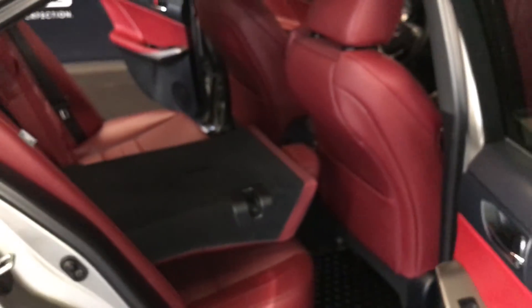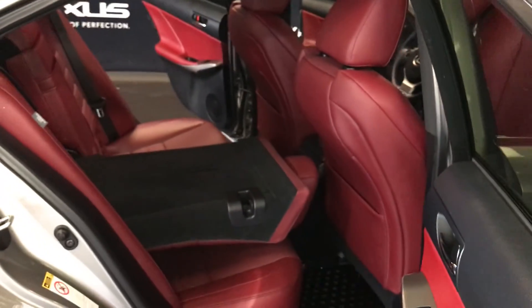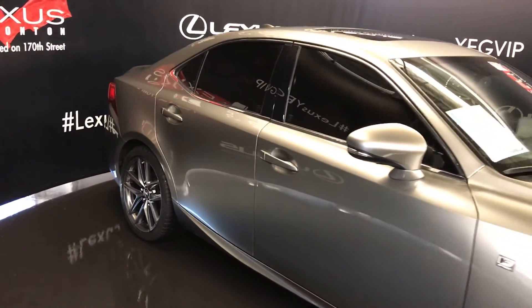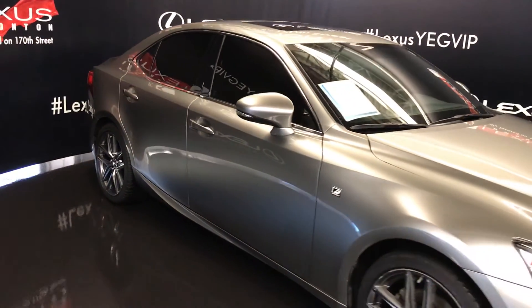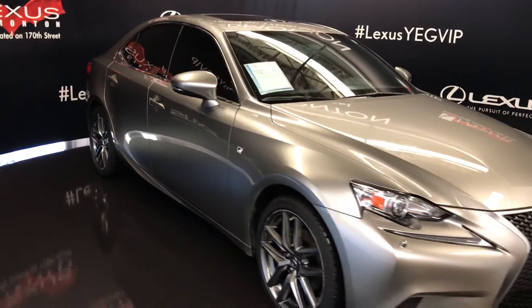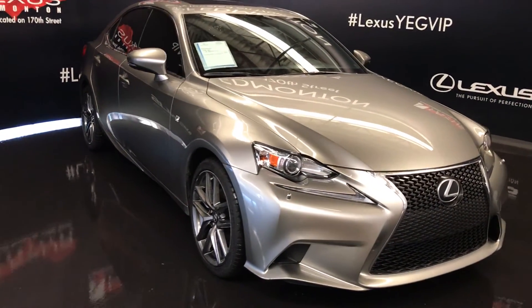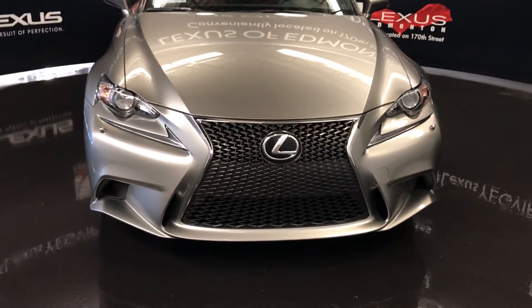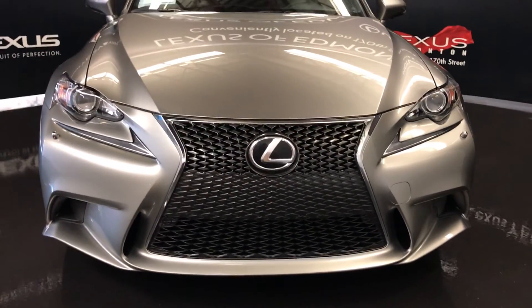Integrated turn signal lights in the side mirrors; you can fold them shut, with puddle lamp lights underneath them. Windshield wiper deicer, 5 xenon HID headlamps with headlamp washers, LED daytime running strip lights, F-Sport grille, engine block heater, and so much more.